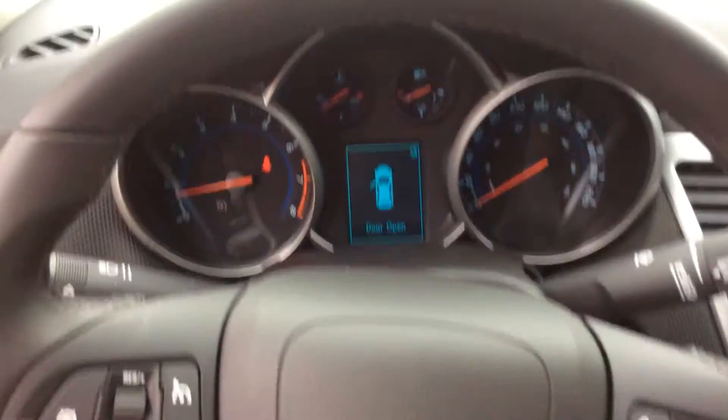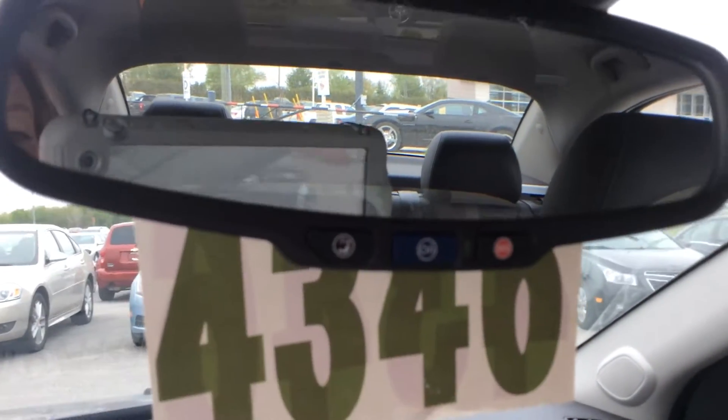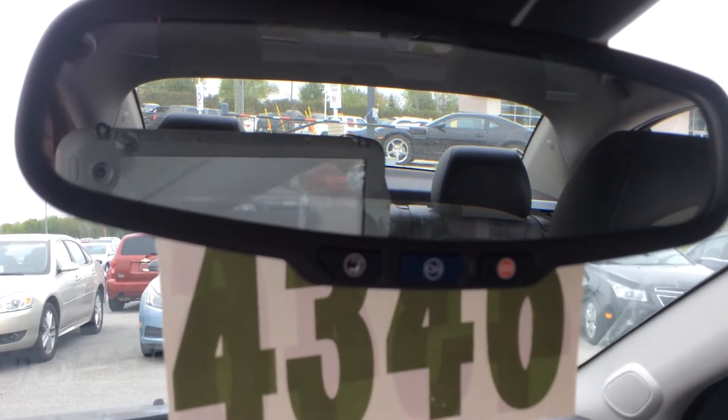That, paired with your driver's information center up here, shows you everything from tire pressure monitoring, oil life monitoring, trip monitors, and things like that.